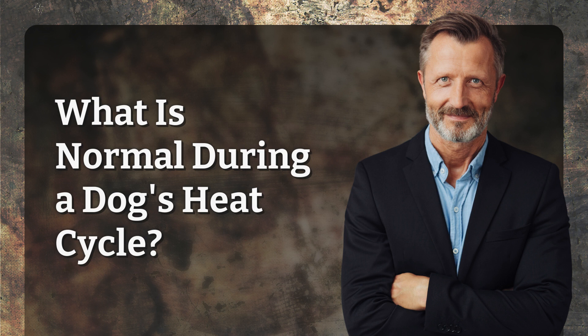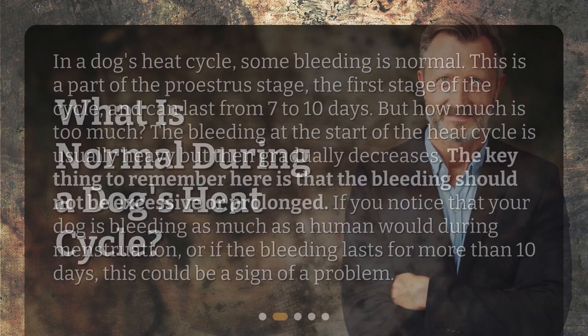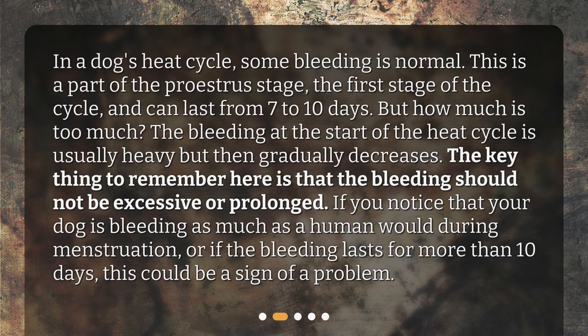What is normal during a dog's heat cycle? In a dog's heat cycle, some bleeding is normal. This is a part of the proestrus stage, the first stage of the cycle, and can last from 7 to 10 days. The bleeding at the start of the heat cycle is usually heavy but then gradually decreases. The bleeding should not be excessive or prolonged. If you notice that your dog is bleeding as much as a human would during menstruation, or if the bleeding lasts for more than 10 days, this could be a sign of a problem.